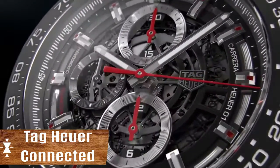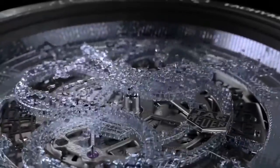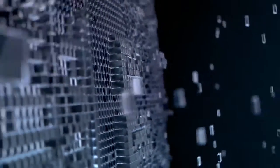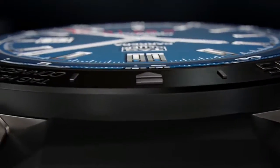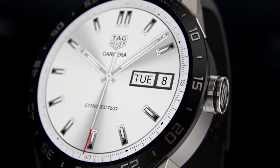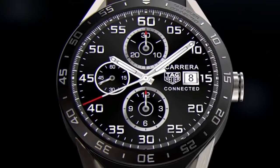The connected smartwatch created by Swiss watchmaker Tag Heuer is an expensive Android Wear device that works well and offers a long-lasting battery. Android Wear allows smartwatches to connect to your smartphone and display all incoming notifications, the number of steps made, and more. Currently, there are approximately 8,000 applications for this watch, but they all basically use the watch as a second phone screen.